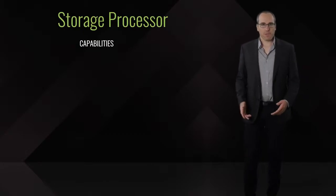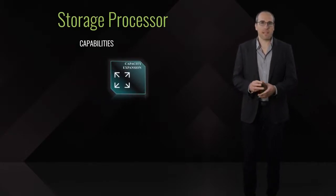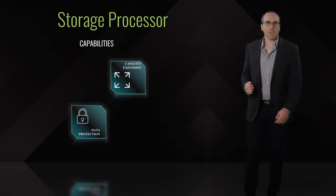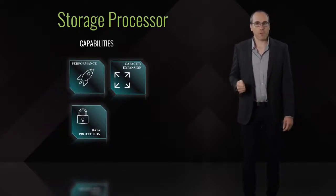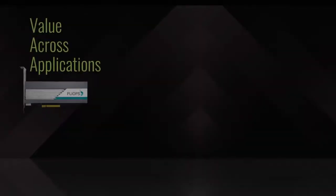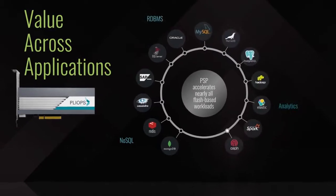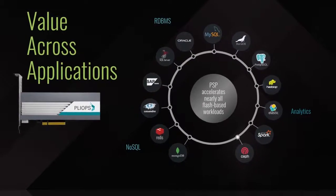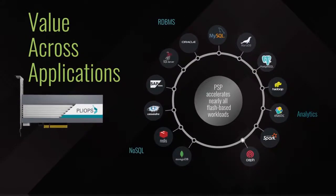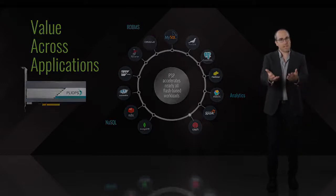The PlyOps storage processor optimizes the way data is being stored, managed, accessed, analyzed, and protected, resulting in significant value of performance, cost, endurance, and power consumption. PlyOps storage processor provides generic value across a broad range of applications with one-card-fits-all acceleration. This makes it valuable and easy to deploy across your data center. Steve will explain in more details the storage processor.